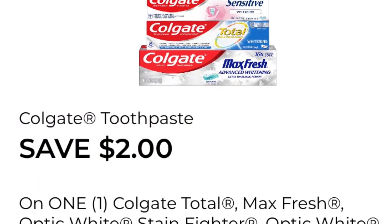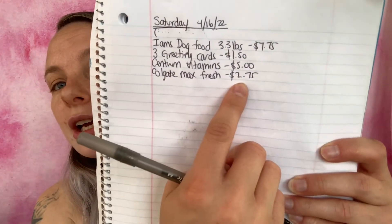The next coupon is save two dollars on one Colgate Total, Max Fresh, Optic White, Stain Fighter — 3.2 ounce or larger. What I'm going to be getting is the Colgate Max Fresh toothpaste plus charcoal at $2.75. These might be discontinued since all the other ones have gone up ten cents, so if there are none left my total will be ten cents more. Added to my paper list and in-app list.